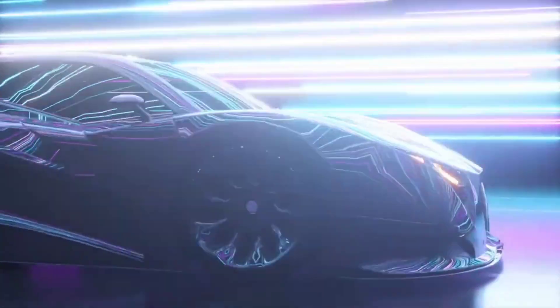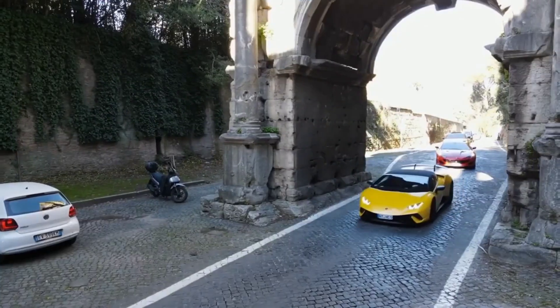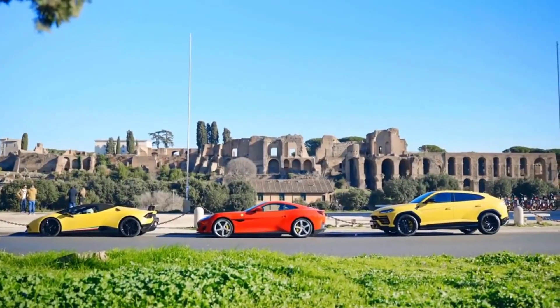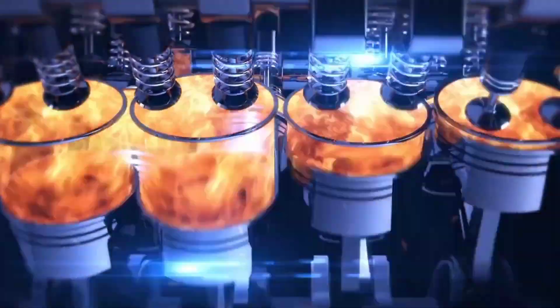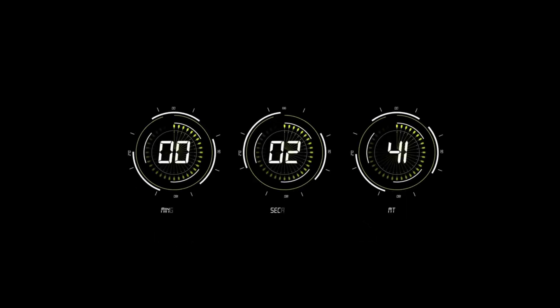Ever wondered what it's like to drive a car that's not just fast, but also a work of art? What makes some cars stand out in a world of high-speed luxury? Let's dive into the top 10 luxury exotic cars that blend stunning design with jaw-dropping performance. From roaring engines to sleek silhouettes, these cars offer more than just a ride — they promise an unforgettable experience.